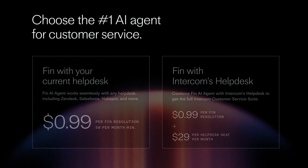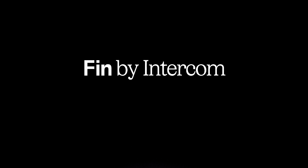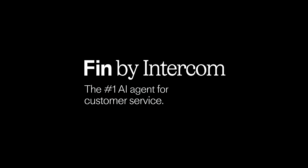Whether you choose to combine Finn with your existing help desk or with Intercom, you're choosing the number one AI agent for customer service — to free up your team for higher impact work and deliver faster, smarter support for your customers. Finn by Intercom: the number one AI agent for customer service.